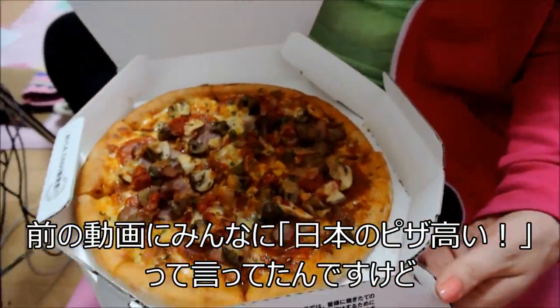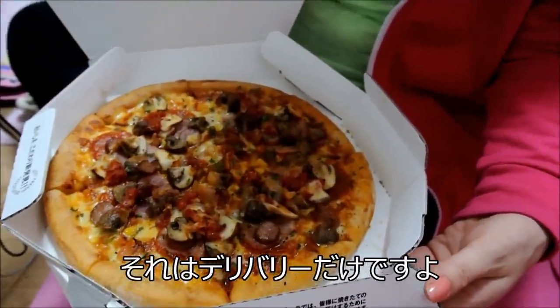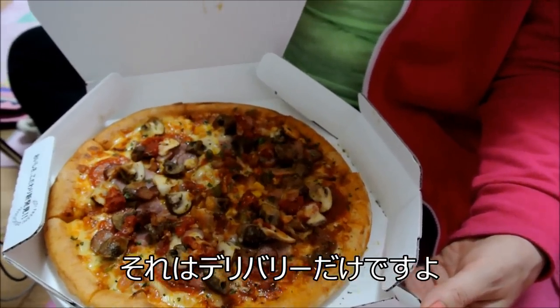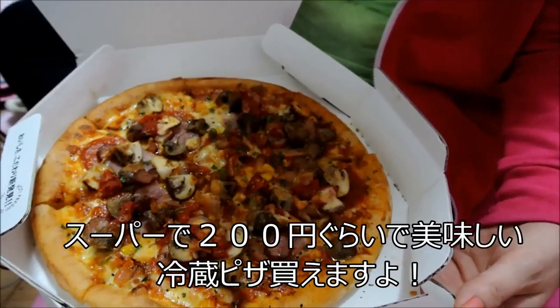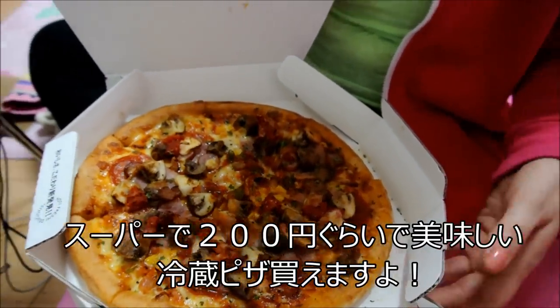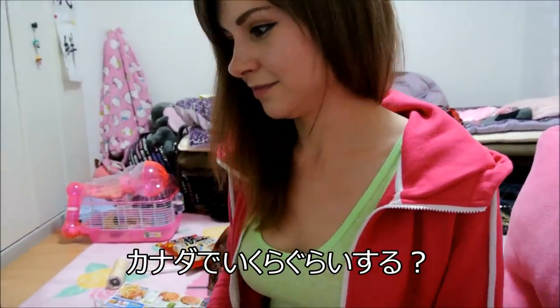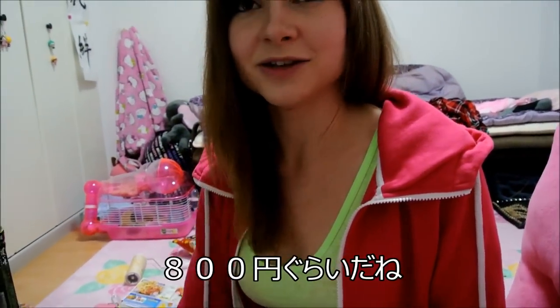Lots of people said on my video, 'Oh, it's so expensive!' But that's delivery pizza only. In the stores you can buy frozen pizza for a dollar or three dollars at the most, so that is really cheap. Like in Canada, how much is it in BC? In Ontario it's like eight dollars.